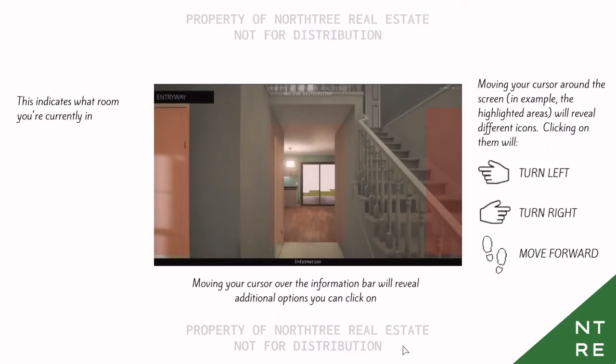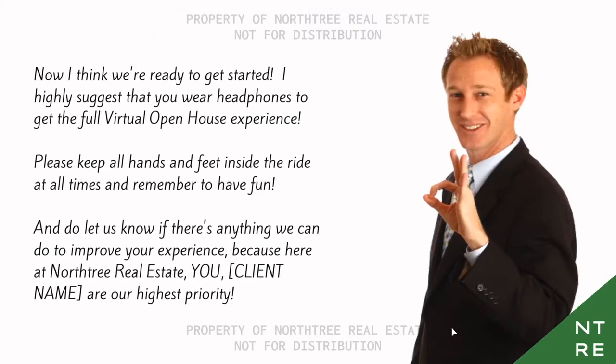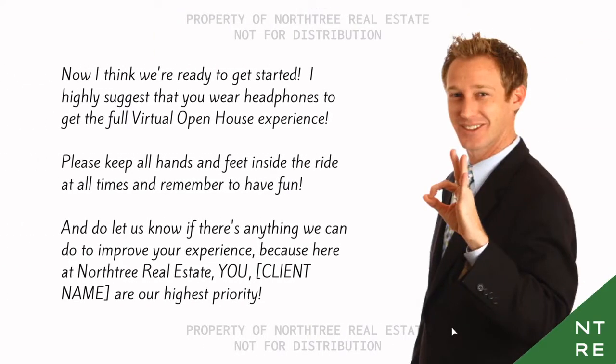This indicates what room you're currently in. Move your cursor around the screen — the highlighted areas will reveal different icons. Clicking on them will turn left, turn right, or move forward. Now I think we're ready to get started. I suggest you wear headphones to get the full virtual open house experience. Please keep all hands and feet inside the ride at all times, and remember to have fun. Here at North Tree Real Estate, you, the client, are our highest priority.